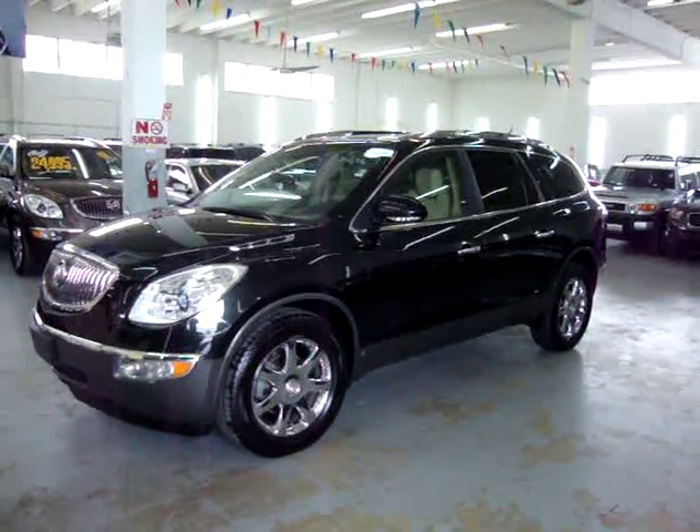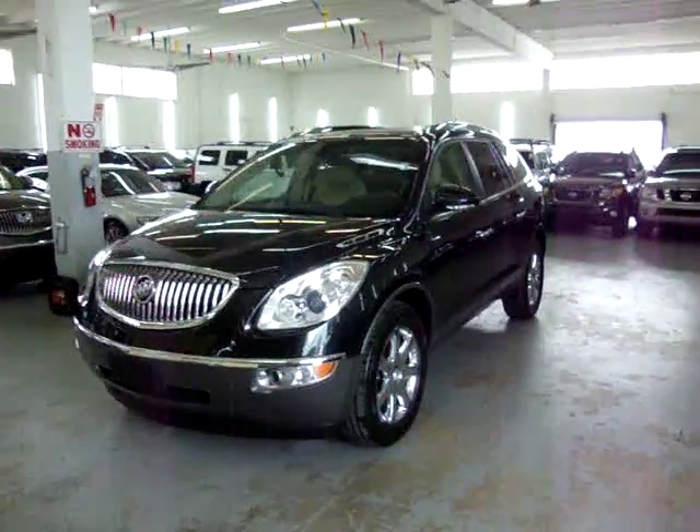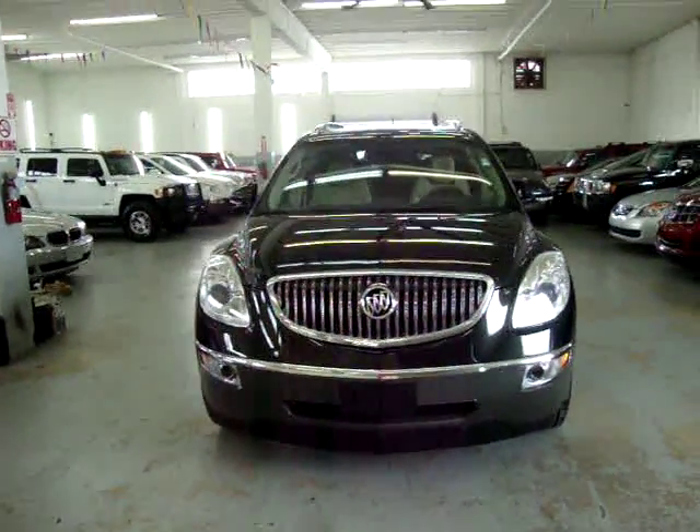Up for sale now at VehicleMax, we have a 2008 Buick Enclave, black on the outside with a tan leather interior. It's completely loaded up and it's a CXL model.